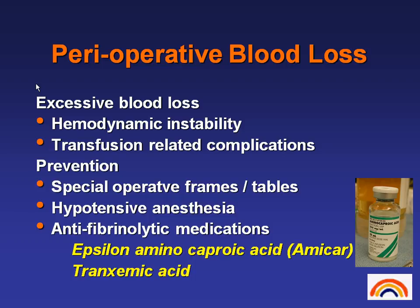I've been interested in perioperative blood loss for a long time, and we have been using, since 1998 at my institution, Amacar as a way of decreasing blood loss. But there are a lot of things we can do to try and minimize it. We're all familiar with some of the problems of excessive blood loss — hemodynamic instability and how that can affect even the survival of the patient, and transfusion-related complications. So we have a big interest in avoiding allogeneic blood transfusions if at all possible. We have special operative frames and tables now that decrease pressure on the abdomen, which decreases venous pressure and, in turn, is equated with less blood loss. We use hypotensive anesthesia, and we are a big proponent of anti-fibrinolytic medications.